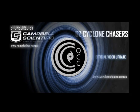Good evening folks and welcome to an OzCycloneChasers cyclone video update, today the 23rd of December 2015. My name is Chris Nidso. This update is sponsored by our major sponsor Campbell Scientific Australia — when measurements matter.